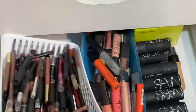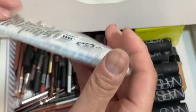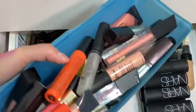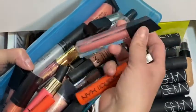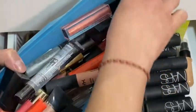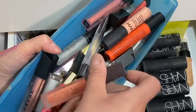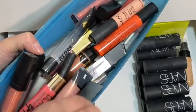I have a new pimple popper / blackhead remover tool — brand new. Some lip glosses, some lip plumper, some more ELF, more NYX, some LA Girl, and some ELF.